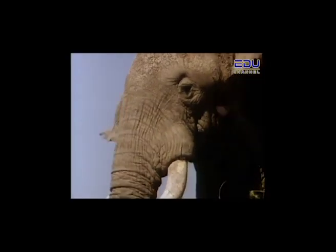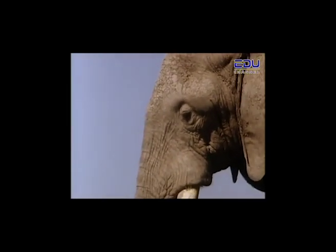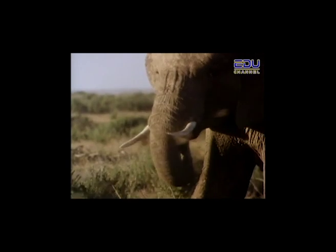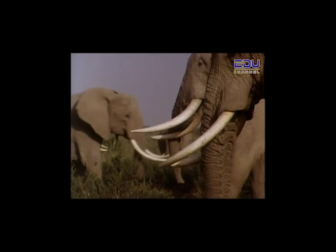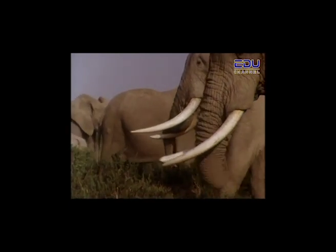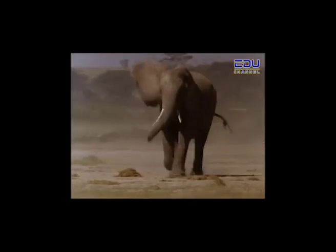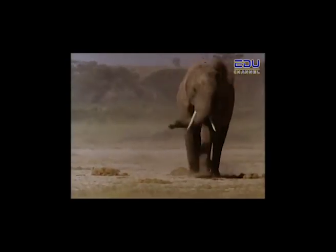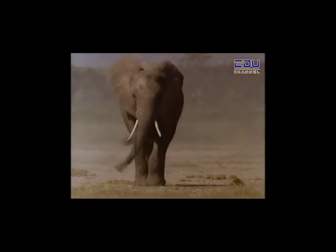Elephants are sometimes called pachyderms. This word comes from the Greek word meaning thick-skinned. The hide around the shoulder of an adult is about four centimeters thick. Despite their great weight, elephants walk without making any noise. They have thickly padded feet which act like cushions and absorb the impact. An elephant's walk is really a shuffle because of the way their legs are designed.